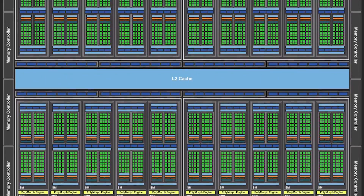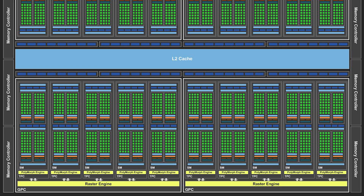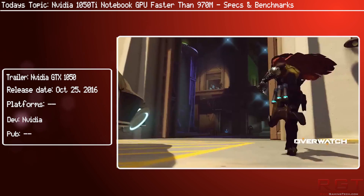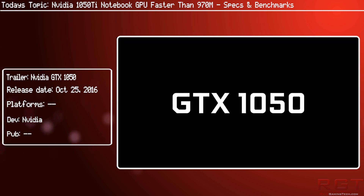It was probably just a case of GPU-Z or some similar program showing the TMU count incorrectly, but 48 is the real number of TMUs available, as well as 32 ROPs. Even with that in mind, the 1050 Ti is looking pretty impressive — being faster than the 970M is nothing to be sneezed at, to say the least.